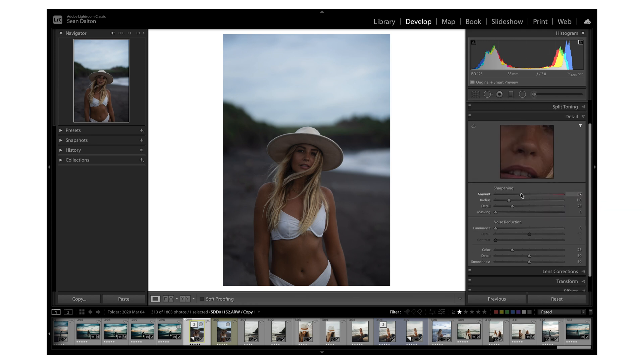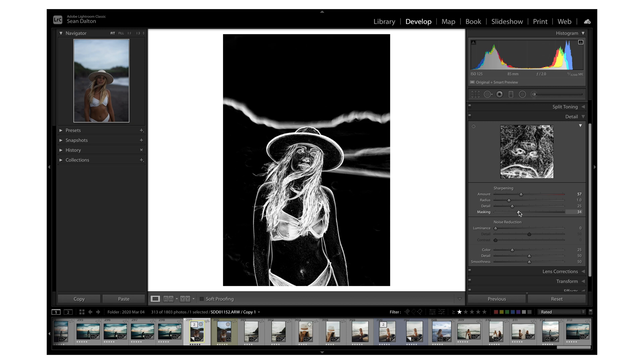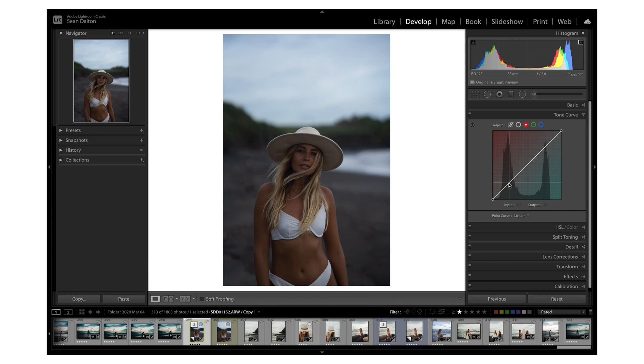You can use the alt/option key to mask your sharpening. Say you sharpen at 55 but want it in a specific area — hold option or alt and drag the masking up. The white areas show where sharpening is applied; the black areas show where it's not. You can also use it in the tone curve: the tone curve moves quickly, but holding option slows it down so you can fine-tune it. The alt and option key can be used in so many different situations within Adobe Lightroom — try holding it whenever you're adjusting something and see what it does.